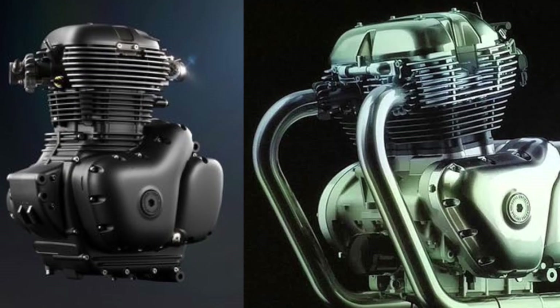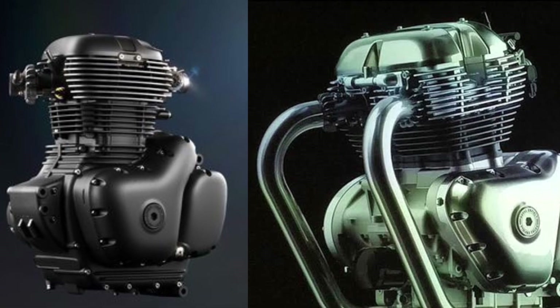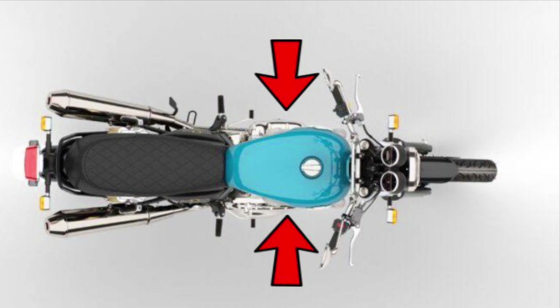If you want to talk about the Meteor or the engine outlook profile, you can resemble it to the interceptors. There's a difference between the interceptors and the engine fins.